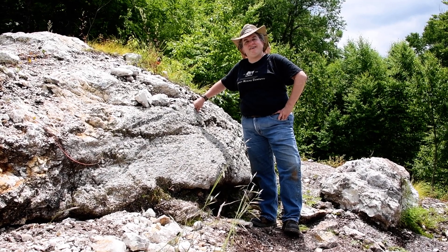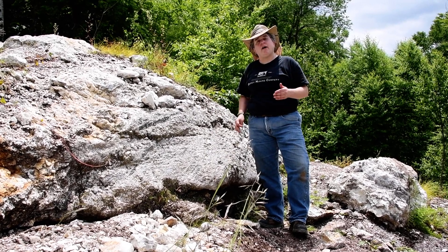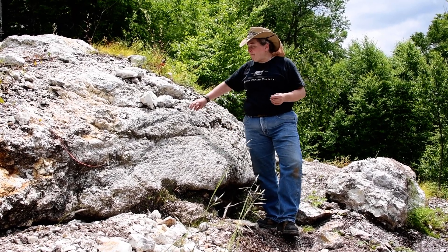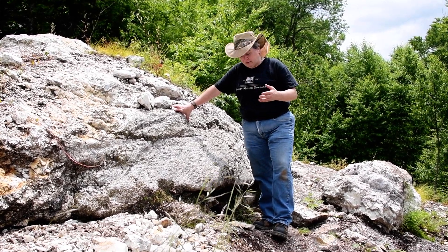Here we are at Trip Mine in New Hampshire, and we are looking at a pegmatite. A pegmatite is a type of igneous rock that cooled and solidified from magma. What's special about a pegmatite is that it has very large crystals in it.